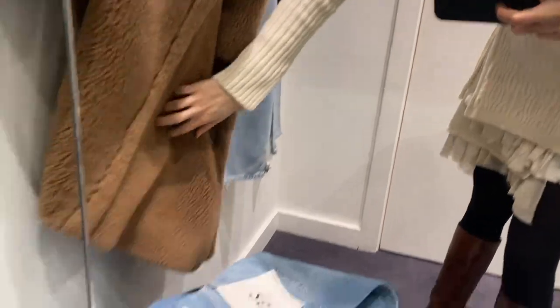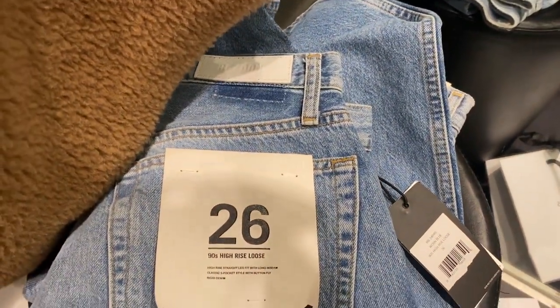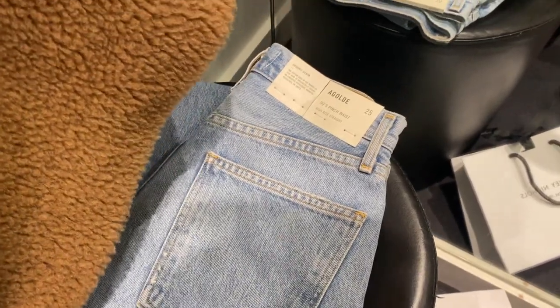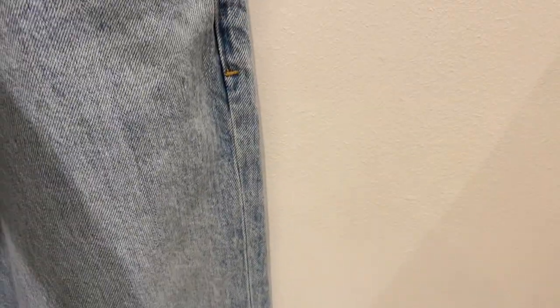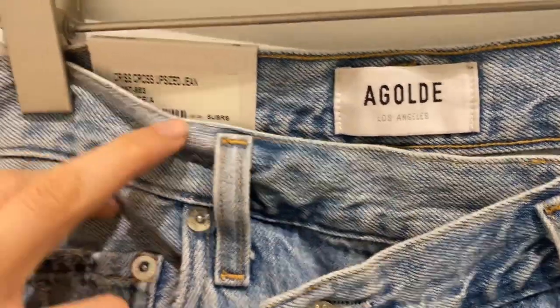So I've selected some jeans. I've got the Re/Done high-rise 90s loose, a AGOLDE 90s pinch waist, and another pair of AGOLDE crisscross upsized jeans, and this top.